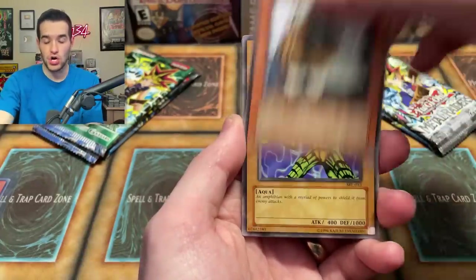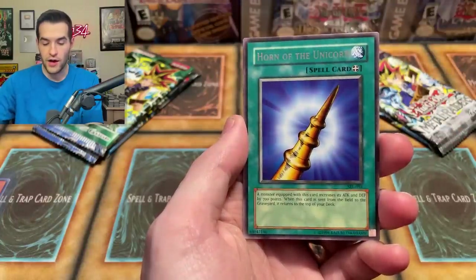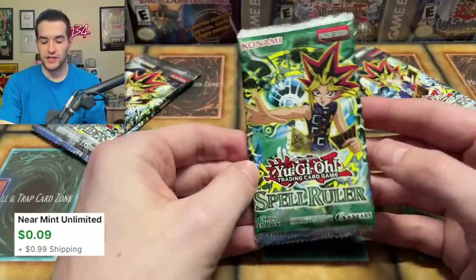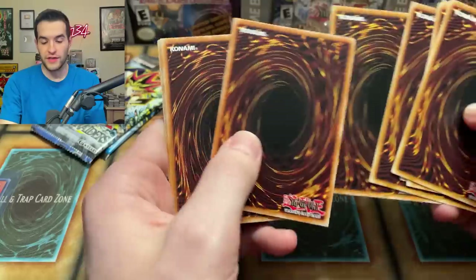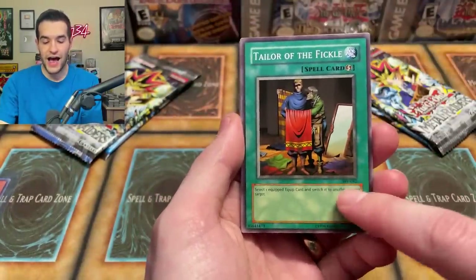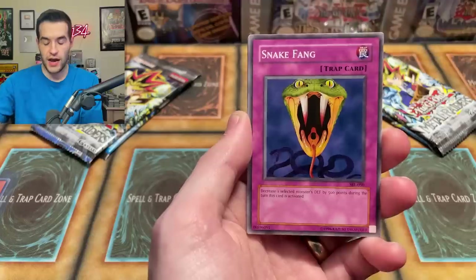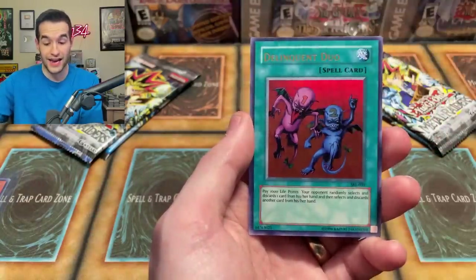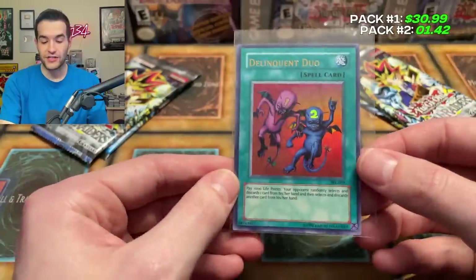Out of Spell Ruler we got Dark Witch, Sonic Bird, Psychic Kappa, Curse of Fiend, Slot Machine, Weather Report, Ceremonial Bell, Horn of the Unicorn, and Giant Turtle Who Feeds on Flames. Then out of another pack we pulled Taylor of the Fickle, Performance of the Sword, Eagamoon, Hammer Murgler, Snake Fang, Minar, Stone Oak, Amoeba, and a Delinquent Duo — Ultra Rare! That is a good one. Delinquent Duo is a very strong and annoying card that knocks two cards out of your hand.